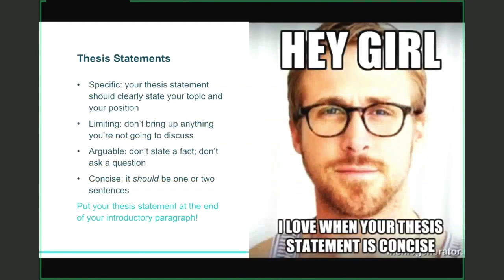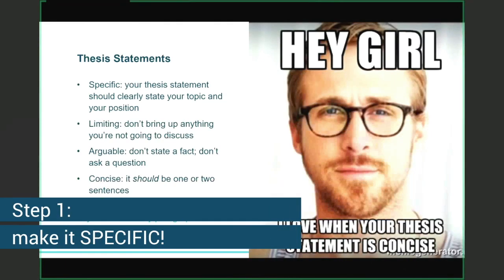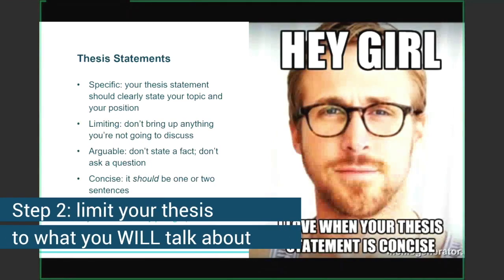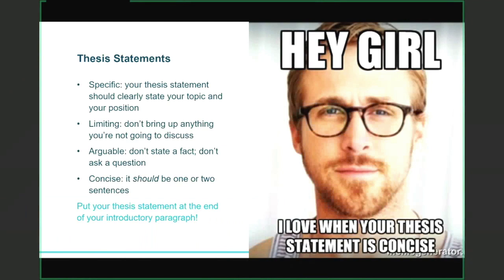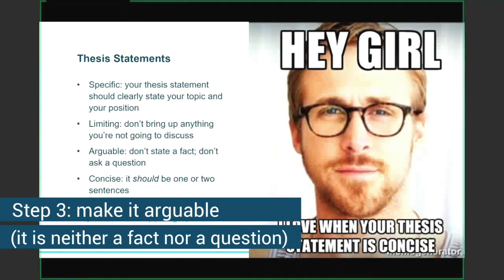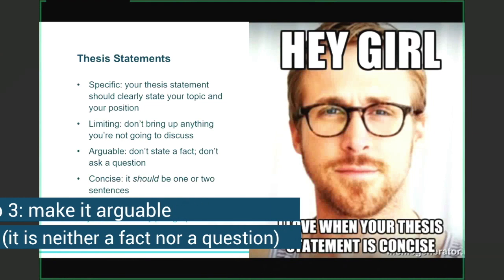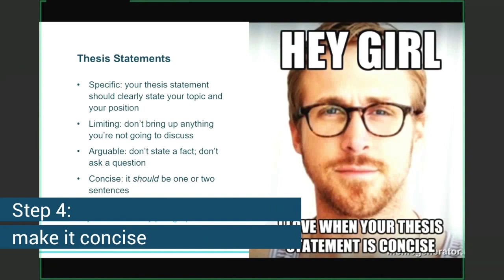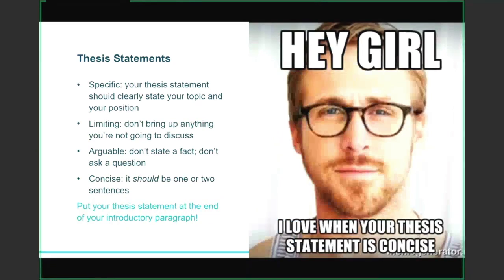A few points about thesis statements: it should be specific — clearly stating both your topic and your position on that topic, and it might include some of the main points you'll touch on in your essay. Make sure your thesis statement is limiting — don't bring up any extraneous information you're not going to be discussing. It should be arguable, so it should never be a fact and it should never be a question. A fact or a question might be a great hook statement, but it should never be included in your thesis statement. And it should be concise — you should be able to cover your topic and position in one or two sentences.